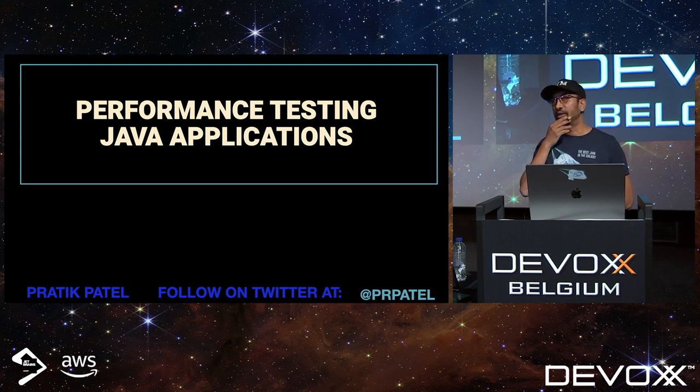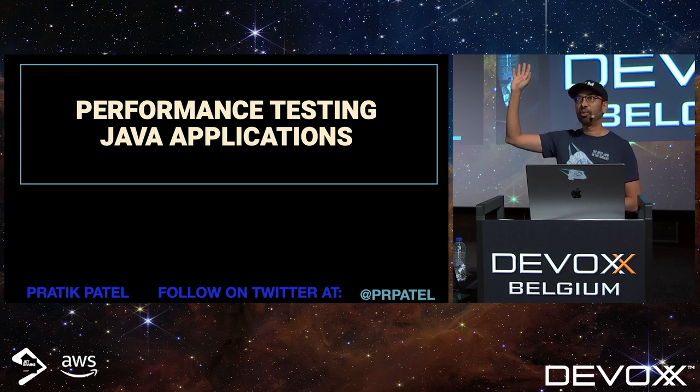Before we get started, I want to take a quick survey. How many people are running Java 8 on production? Wow, that's a lot. Anyone still running Java 6? There's one person in the back. Java 7? Not too bad. How about 11? That's the other half of the people. How about 17? There's a lot of people running 17 still.